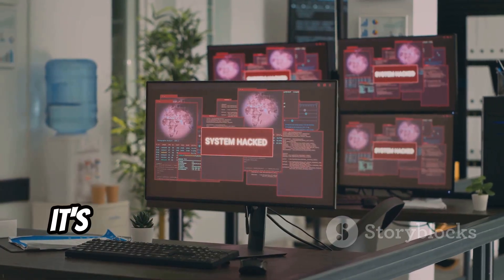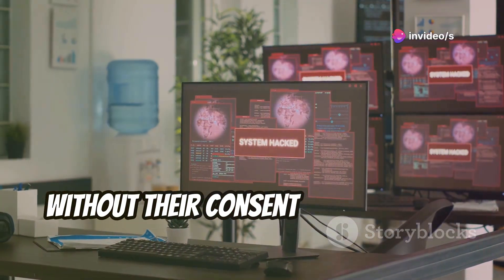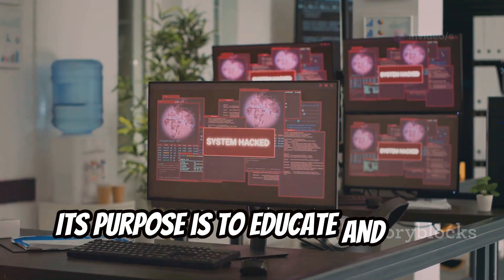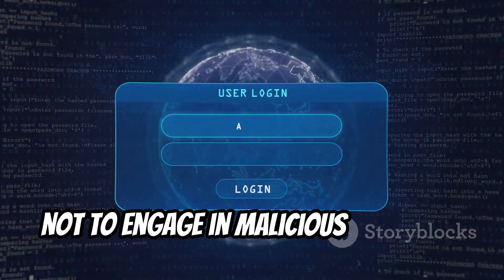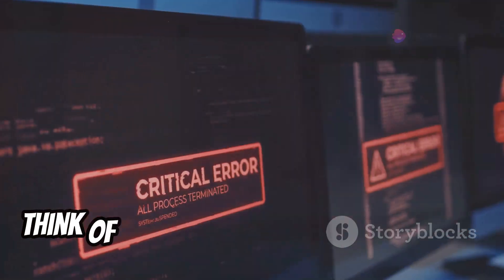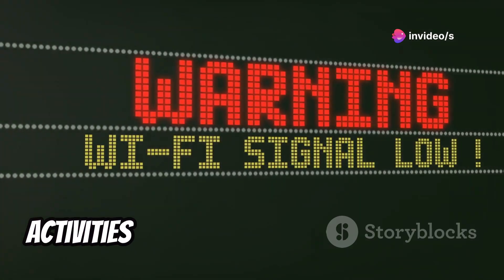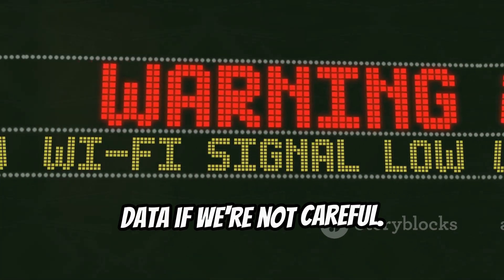However, it's crucial to remember that using DroidSheep to intercept someone's data without their consent is illegal and unethical. Its purpose is to educate and raise awareness about network security risks, not to engage in malicious activities. Think of DroidSheep as a cautionary tale — a reminder that even seemingly harmless activities on public Wi-Fi can expose our data if we're not careful.